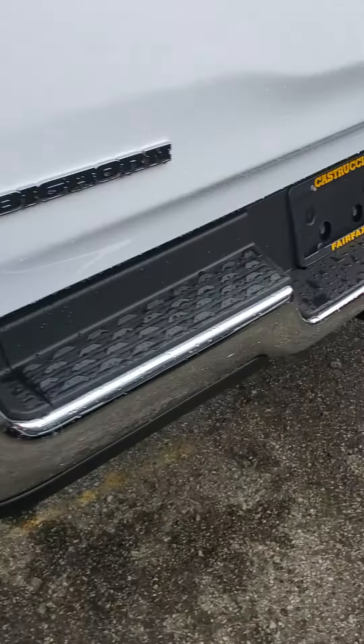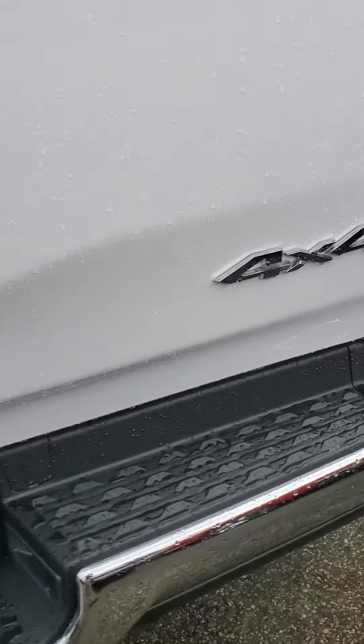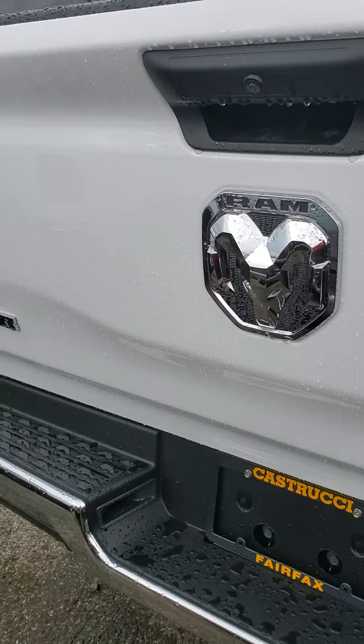Chrome bumpers on the back as well. It is a Big Horn four-by-four — there's your large Big Horn decal.